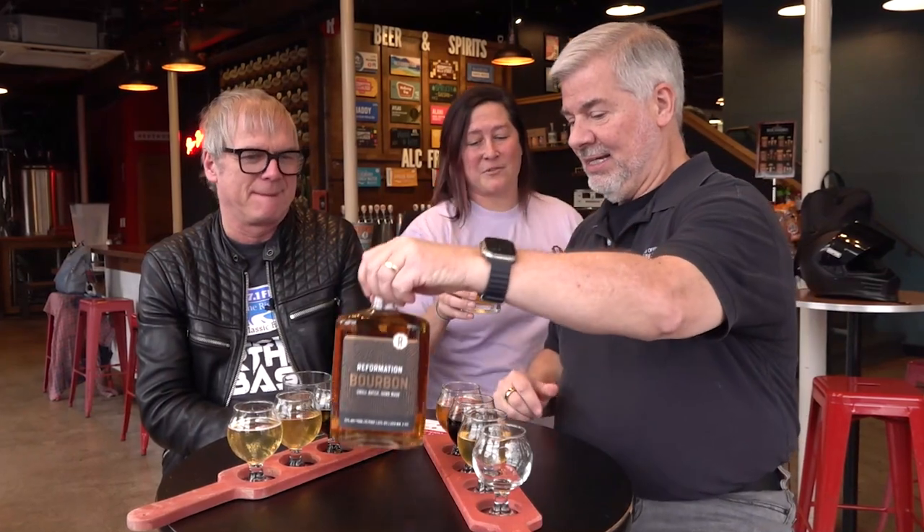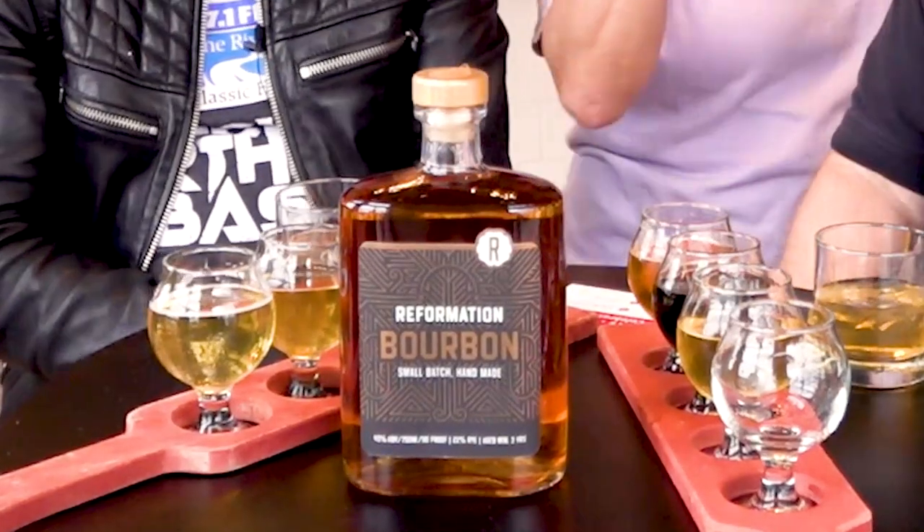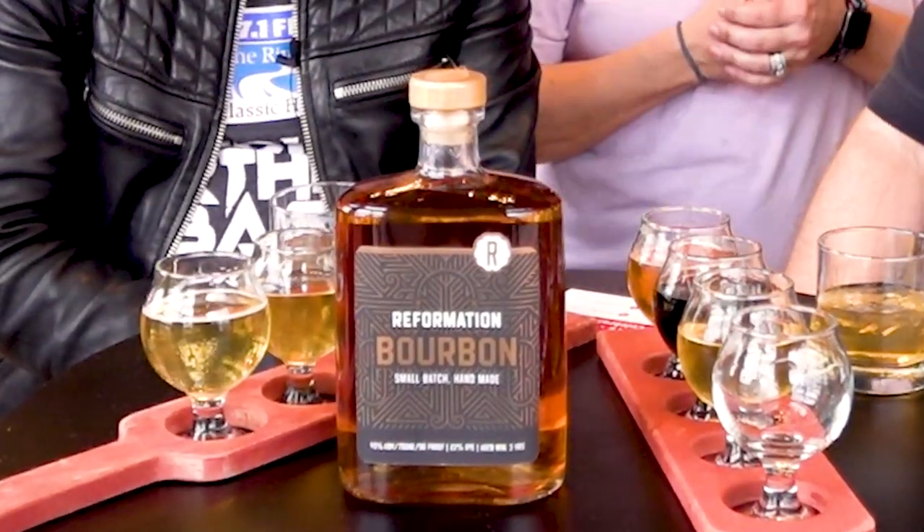We have just finished sampling four amazing beers, and I've got a special surprise — Lindsey is bringing over something else that Reformation Brewery does. This is going to be our Reformation Bourbon. It's from MGP in Indiana, and then brought here to Georgia, distilled in our brew house in Canton. This one's been distilled about three years. We've got more in the works coming.